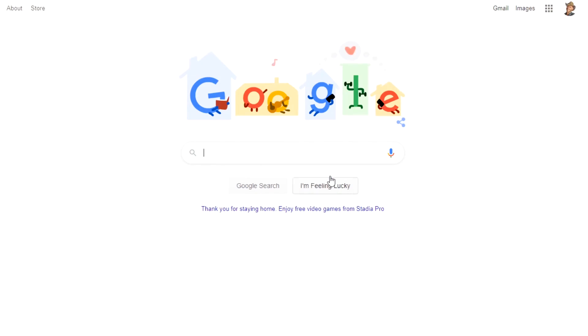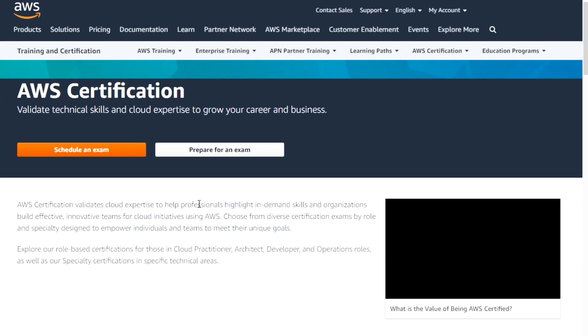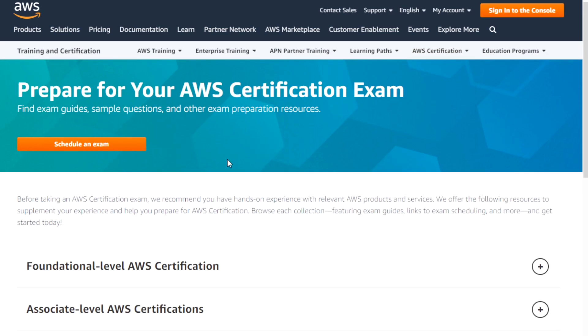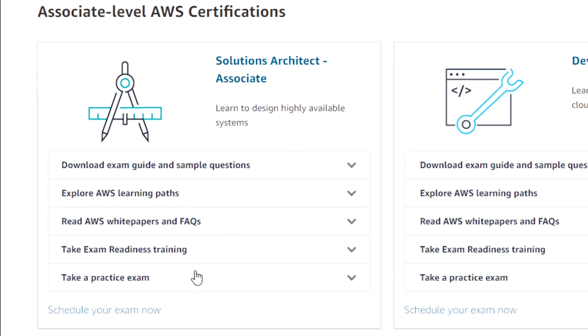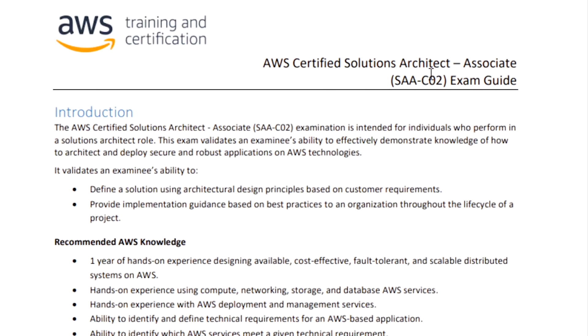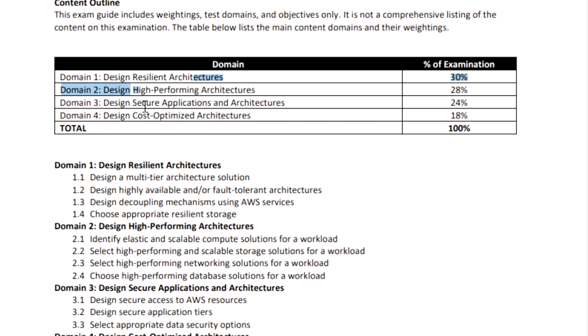Let's take a look at some resources. On the AWS certification site, go to prepare for an exam and then to associate level certifications. You'll see all the resources for the Solutions Architect associate — the sample questions and the exam guide for both releases. Grab a copy of the exam guide early on; it covers the domains — reliability, performance, security, and cost optimization — with percentages and descriptions that roughly map to what we just discussed.